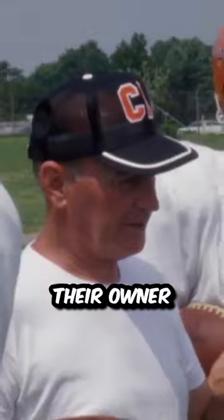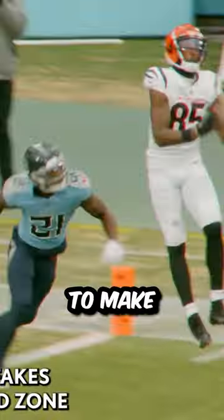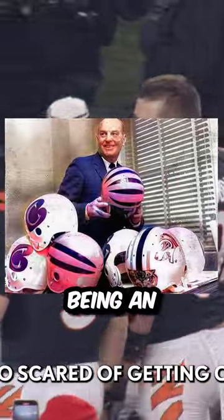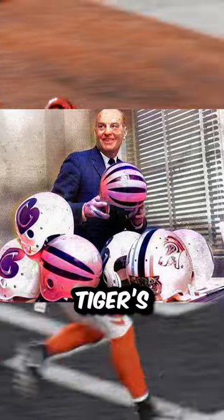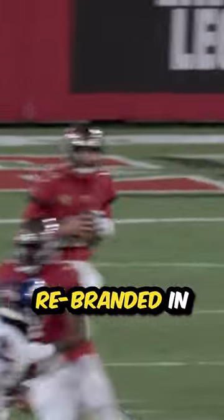When the Bengals were born, their owner Paul Brown initially went through multiple different options on what to make their helmet design, one of them being an old cartoon Bengal, another one being a CMB shaped like a tiger's mouth.